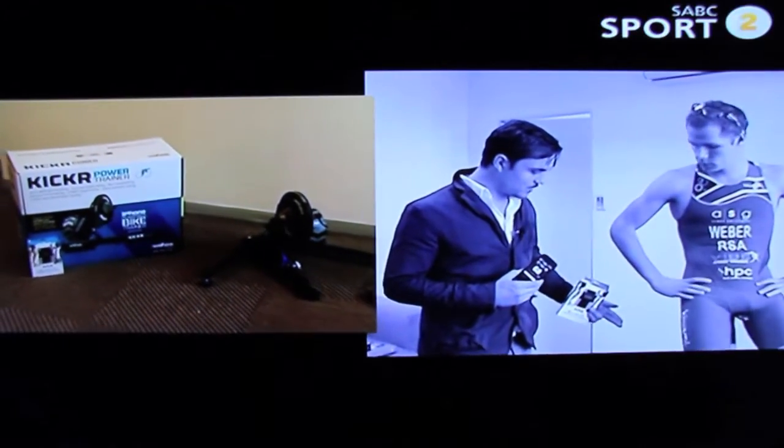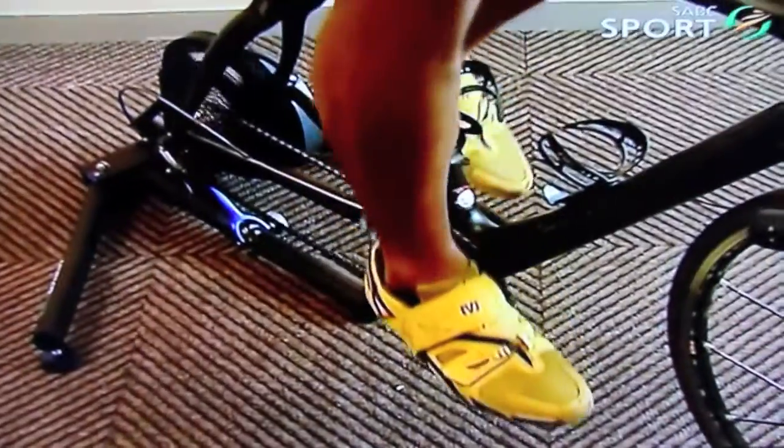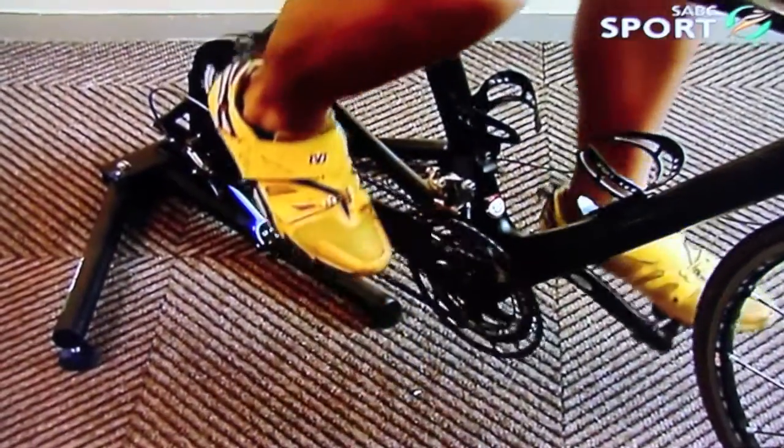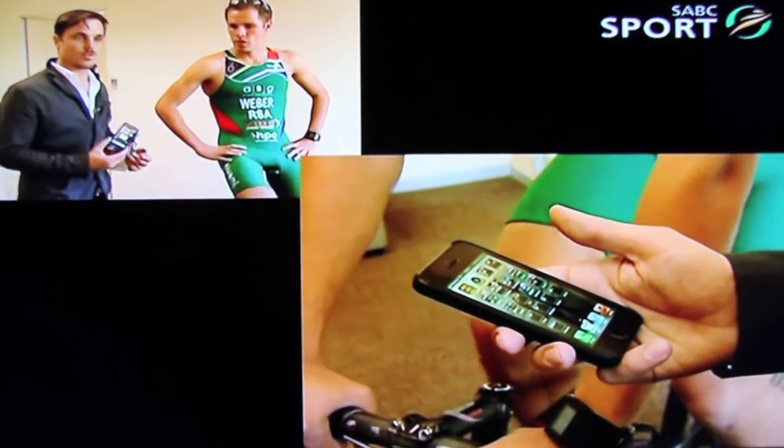He's also on the Wahoo Fitness Trainer. It's a revolutionary new product that enables the athlete to in real time race routes anywhere in the world — great for athletes and great for those who sit indoors all the time and can't go out to training. And everything revolves around your smartphone.